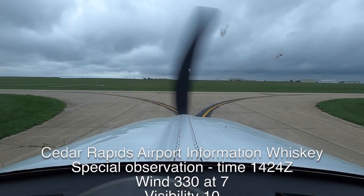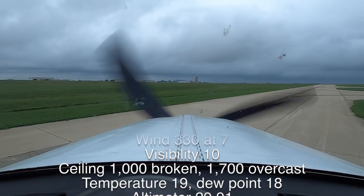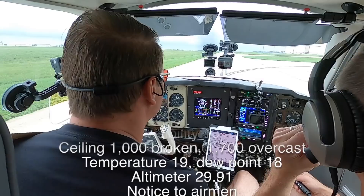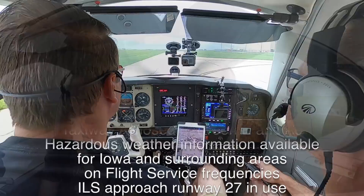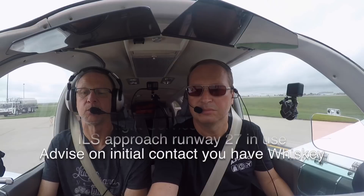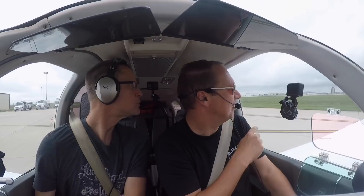Clear right, clear left. G-707, visibility 10, ceiling 1000 broken, 1700 overcast. Temperature 19, altimeter 29.91. Notice to airmen: taxiway Alpha 7 and Alpha 8 closed, taxiway Alpha closed between Echo and Alpha 9. Hazardous weather information for surrounding areas available on flight service frequencies. ILS approach runway 27, advise on initial contact you have Whiskey.